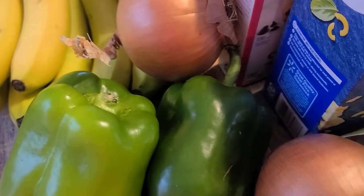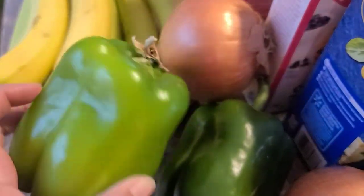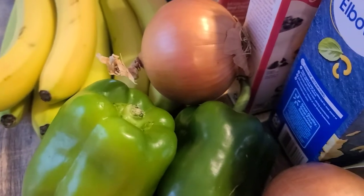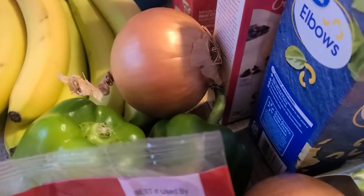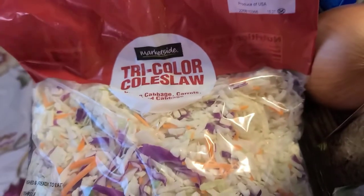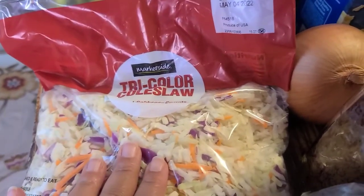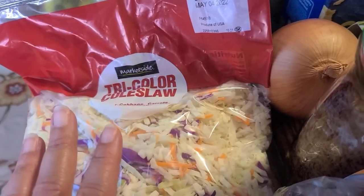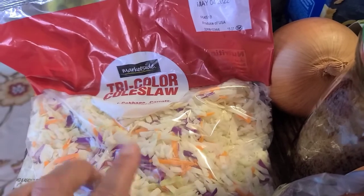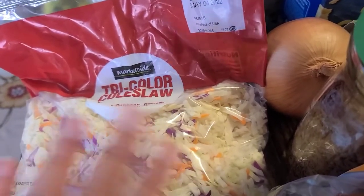I prefer white onions but they were soft, and I'm not buying soft onions. I grabbed two green peppers because I'm doing Italian sausage, peppers and onions with marinara. I also picked up a bag of tricolor coleslaw. I actually make a slaw that goes on chicken tacos — all you need is lime juice, this coleslaw, honey, salt and pepper, and you've got a delicious slaw.